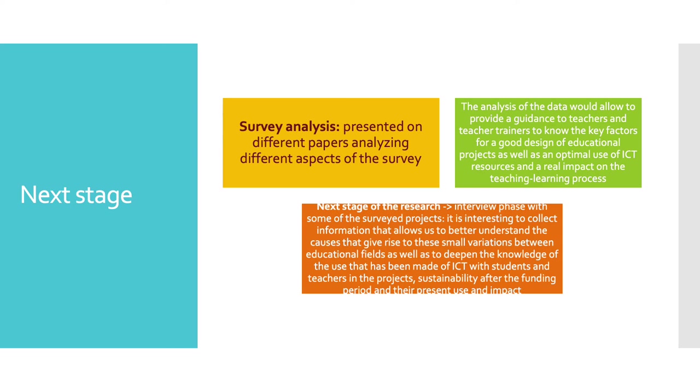The next stage will be an interview phase with some of the survey projects, as it is very interesting to collect information that allows us to better understand and deepen the knowledge of the use that has been made of ICT with students and teachers in the projects, the sustainability after the funding period, and their present use and impact.